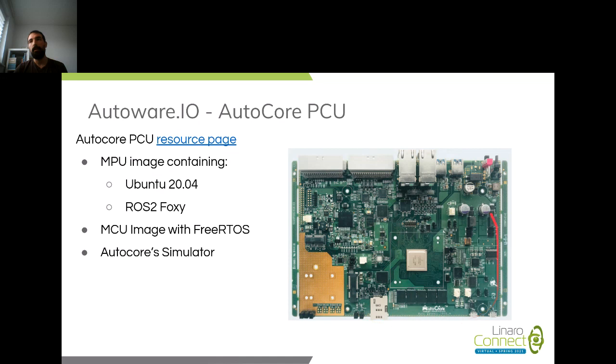For AI and neural networks, they provide PCIe support so you could potentially plug in a Google Coral TPU and run neural network workloads on the PCU. The nice thing about the PCU is that it's automotive-grade, so you could do development on the board — I have one here which Jan brought from China just before lockdown — and then deploy directly to a vehicle.